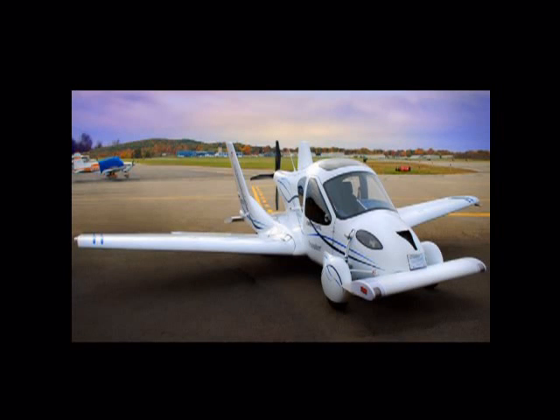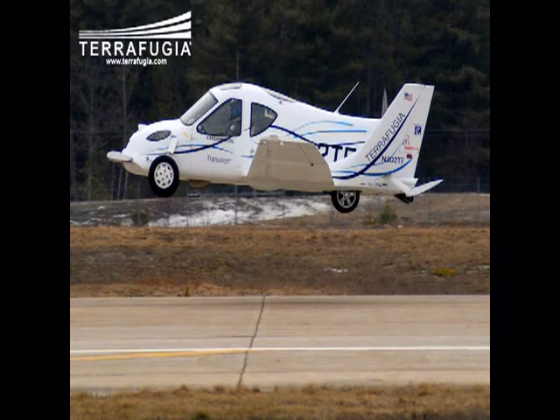Nowadays, technology has been developed very rapidly. One example of advanced technology is automobile technology. It's unbelievable that we have a flying car now.